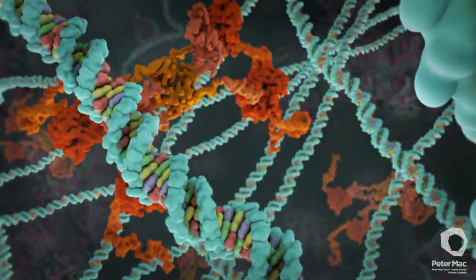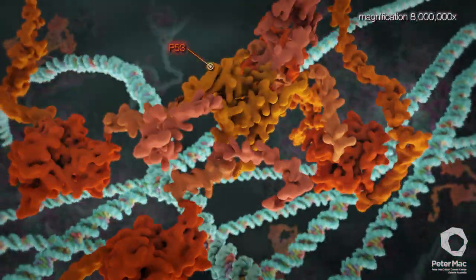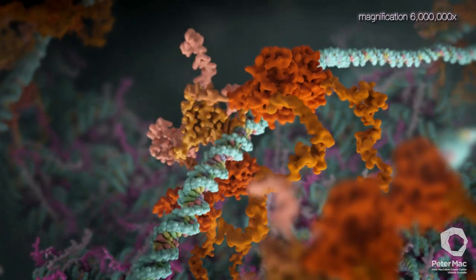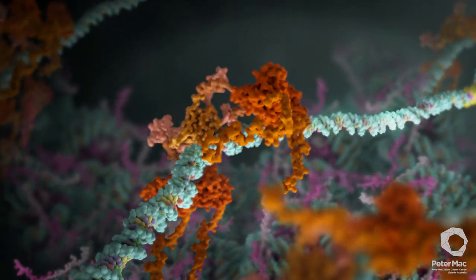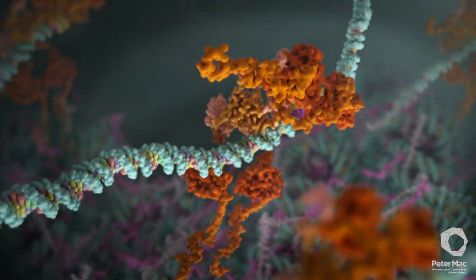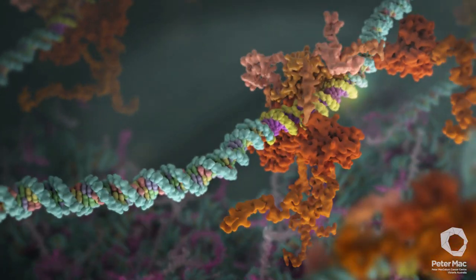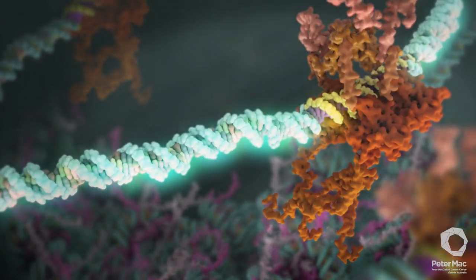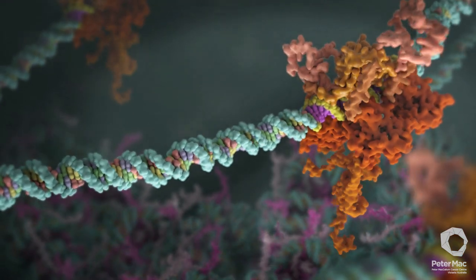Most of the time our cells do a very good job of dealing with DNA damage. A special sentinel protein called p53 is recruited rapidly in response to DNA damage. P53 slides along the DNA until it finds a critical site and then binds to it. P53 then sends the message to halt cell division until DNA is repaired, or if damage is too severe the cell is destroyed. P53 is therefore known as the guardian of the genome.